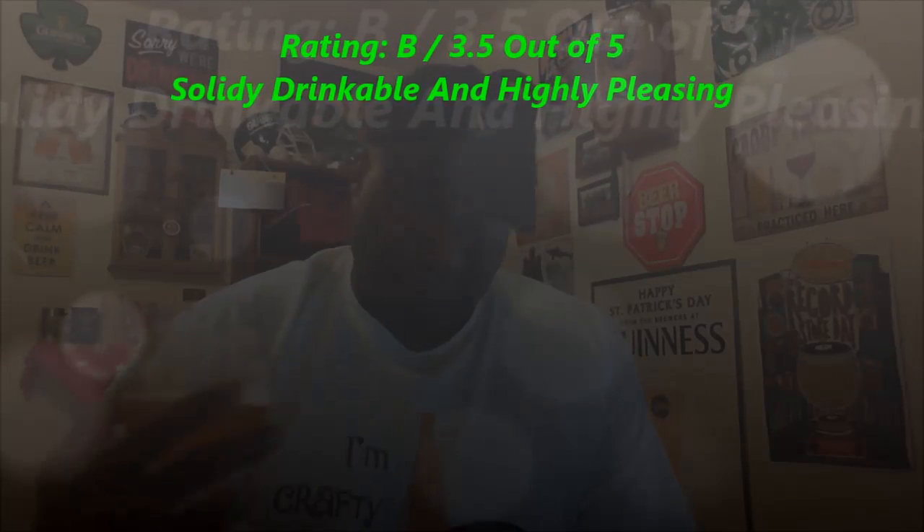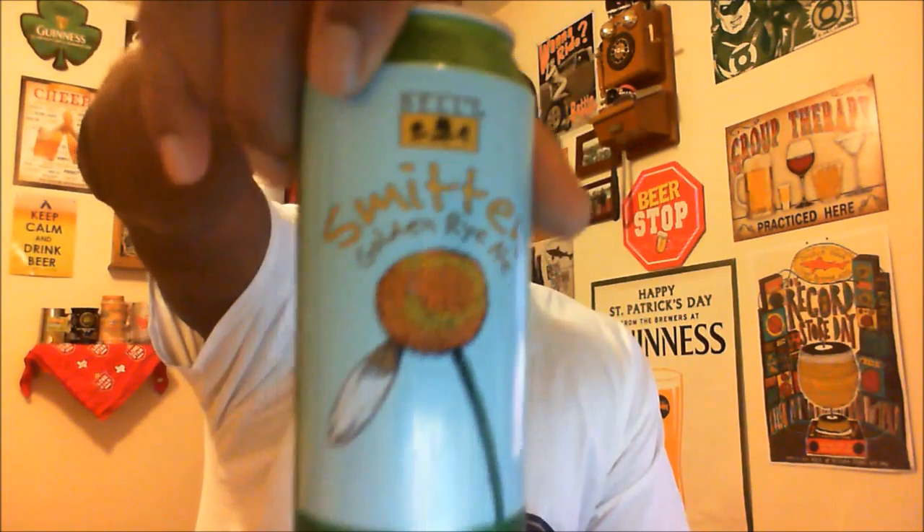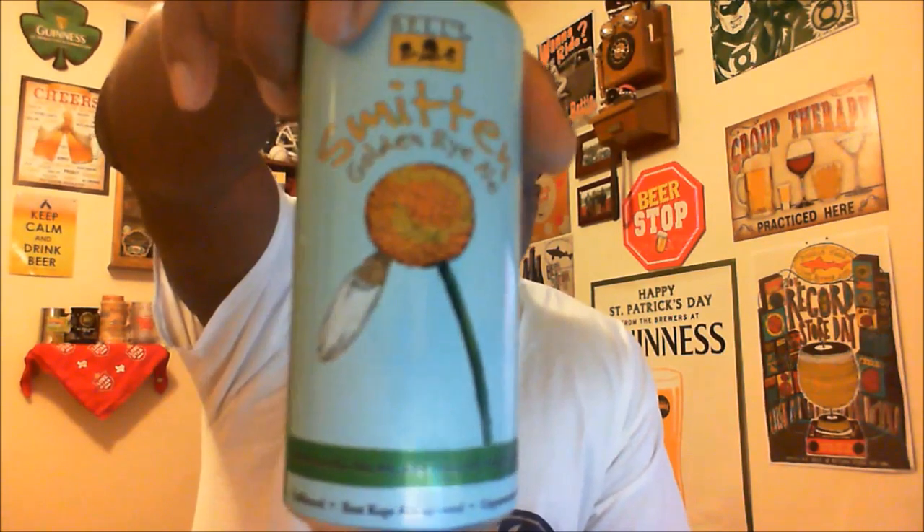As for my overall rating, I rate this one a 3.5. I think it's a solidly drinkable beer — very pleasing and dependable. Whenever I have one of these it's always as smooth as the last one I had. Nice, pleasing, dependable, easily goes down. If you've had this one before, let me know in the comments. Again, this is Bell's Smitten Golden Rye Ale — definitely one you should check out. Like and subscribe, and with that — cheers! Look forward to seeing you in the next video. Keep drinking good craft beers!